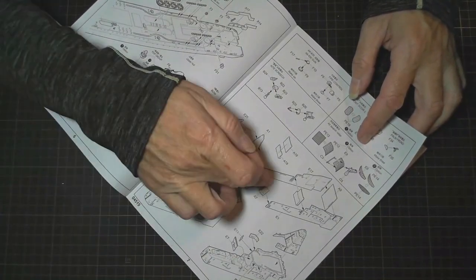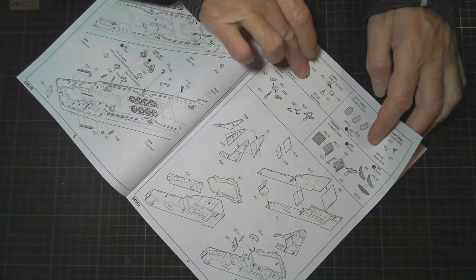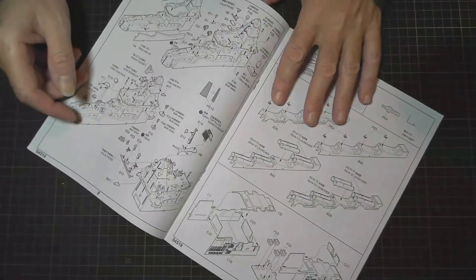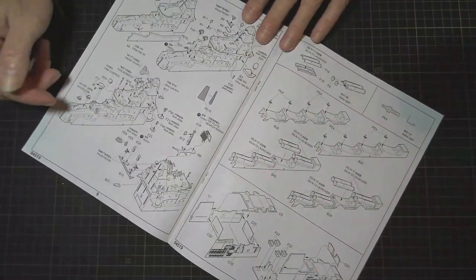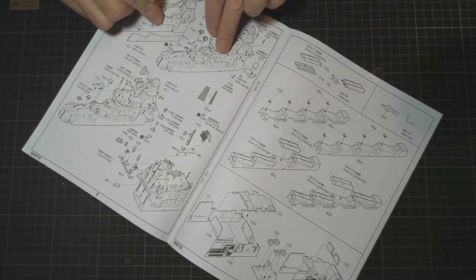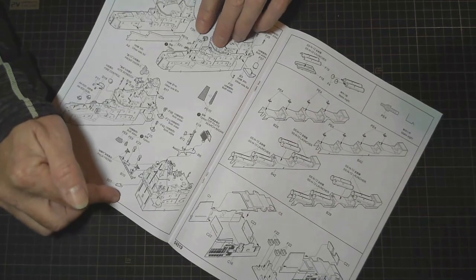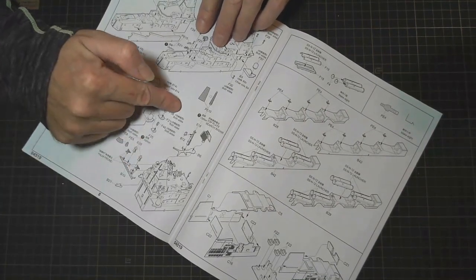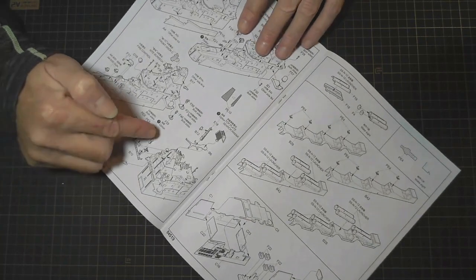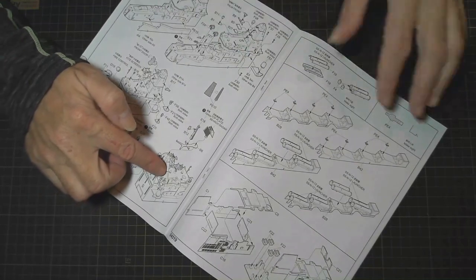Here we're building some of the superstructure up, and over the page there are lots and lots of pieces going onto that main superstructure which forms part of the main bridge. We've got some photo etch going on there too — all detailed stuff.